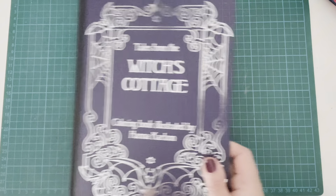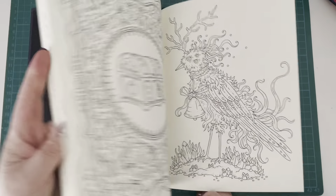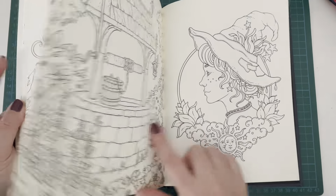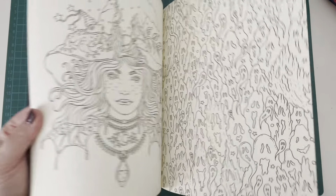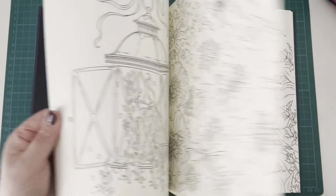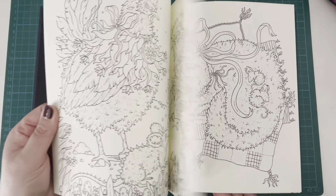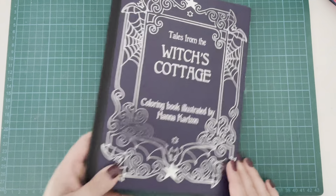Of course, Tales from the Witcher's Cottage - there are literally just about every page in here you could argue is Halloween of some description because they mostly have witches on them. So I guess I do have another book that is Halloween. Just about anything in here is a good Halloween choice. I do feel like a lot of the pages in here you could do any time of the year, but definitely a lot of good choices for Halloween. That is Tales from the Witcher's Cottage by Hannah Calzon.